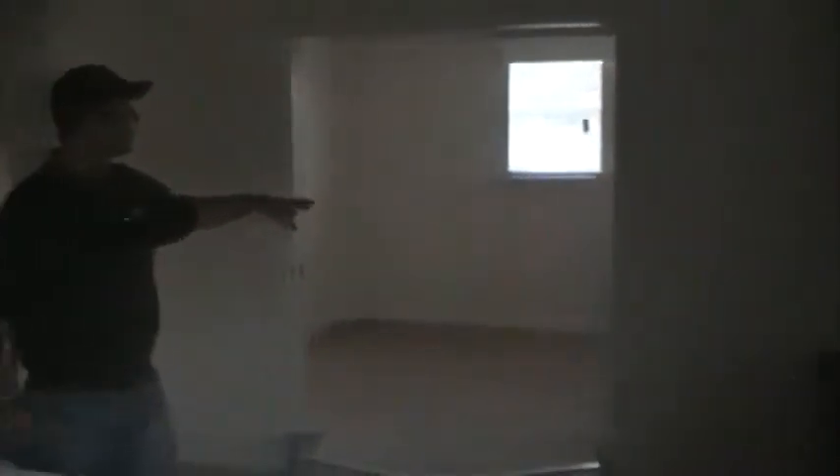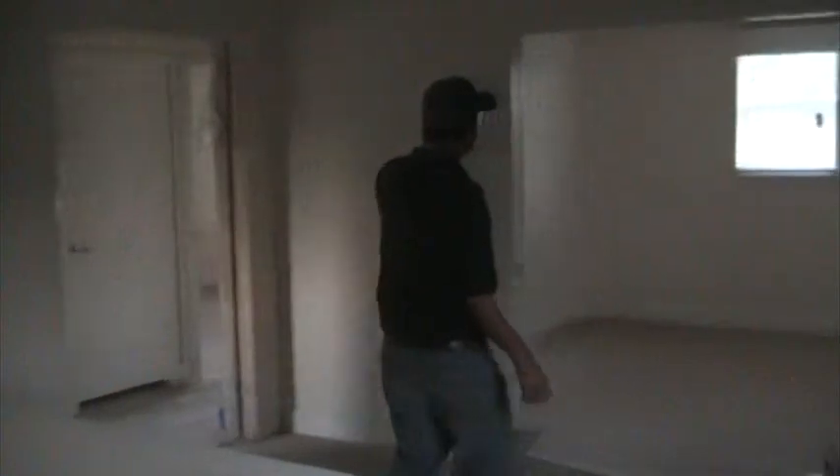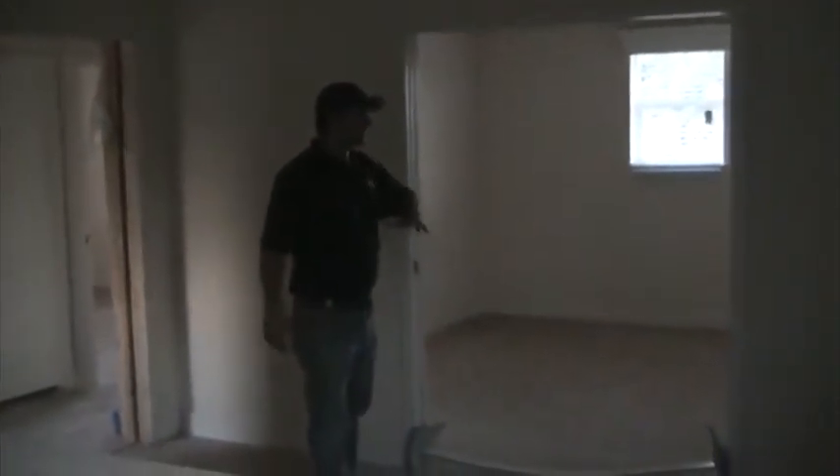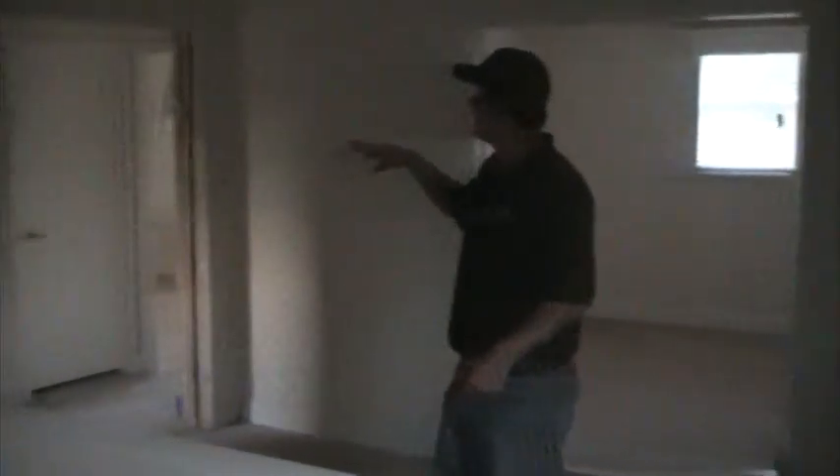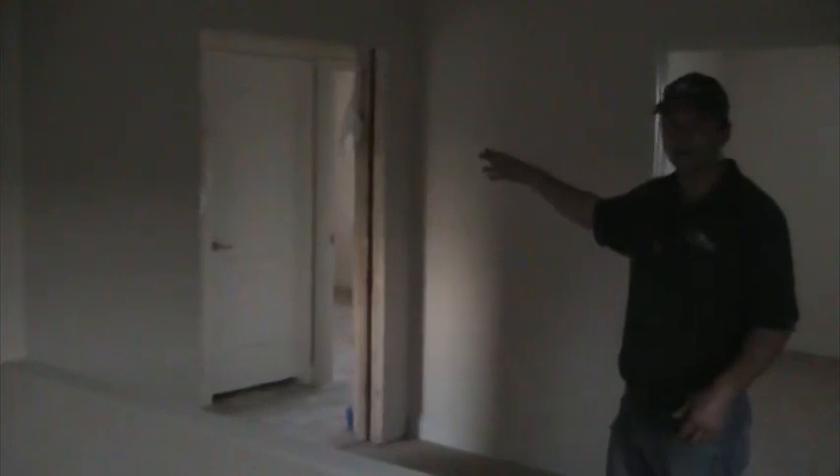There's also a full study here through this set of doors. We do have pocket doors on this room, and that means we just have a big open space that's fully usable. Through here, we have two different bedrooms that share a bath in the center, and that's about it for here.